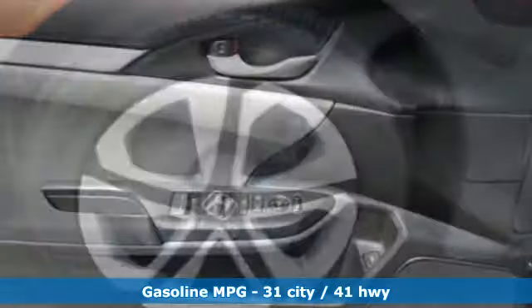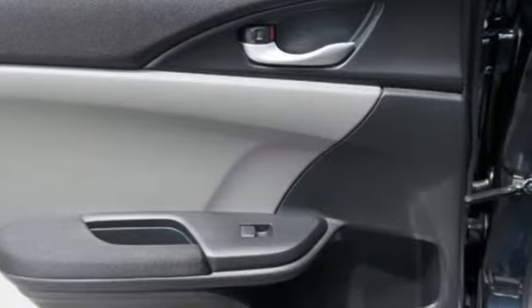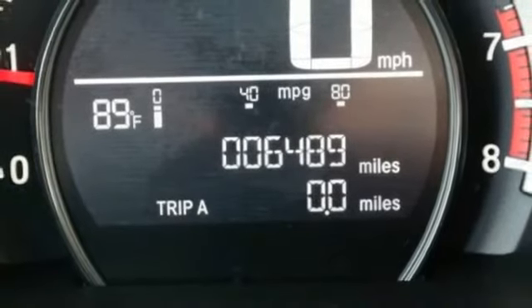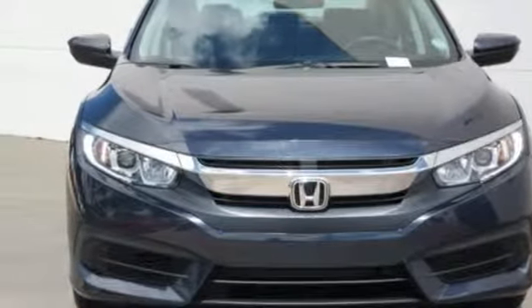AM FM Stereo Radio, Wireless Phone Connectivity, Air Conditioning, Multifunction Steering Wheel, Manual Tilting Steering Column, Inline 4 Cylinder Engine, Gas Pressurized Shocks, and External Memory Control. Hurry in today and see it for yourself.